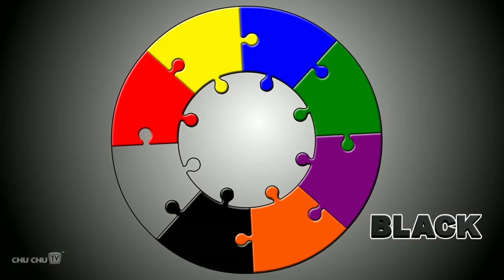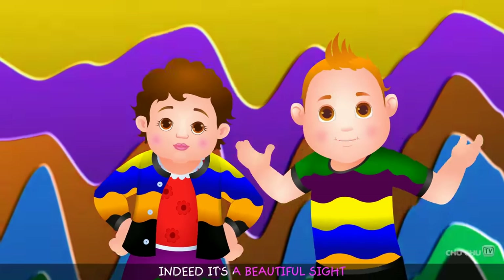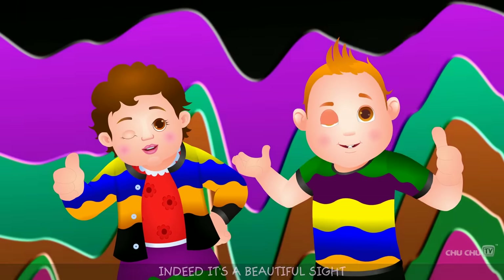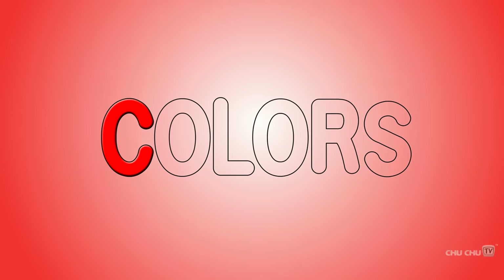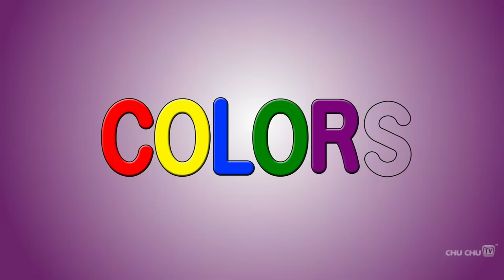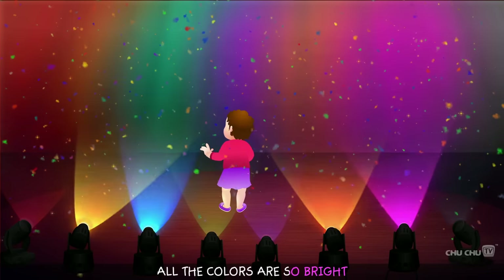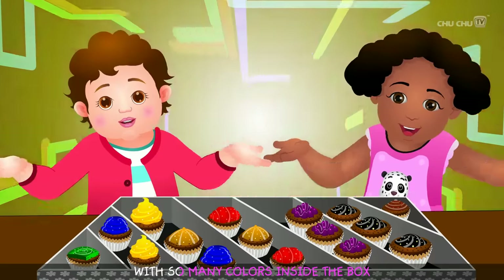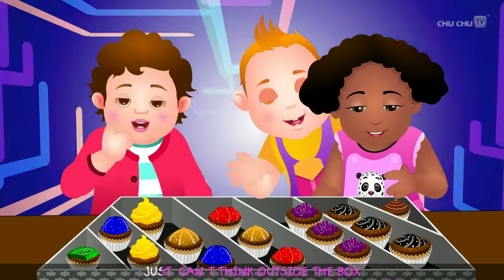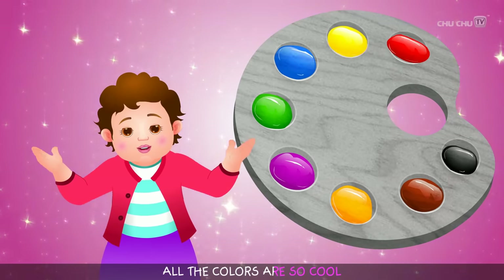Purple, orange, black, brown — all the colors are so bright. Indeed, it's a beautiful sight. Red, yellow, blue, green, purple, orange, black, brown. Red, yellow, blue, green, purple, orange, black, brown. All the colors are so bright. Indeed, it's a beautiful sight. With so many colors inside the box, just can't think outside the box. All the colors are so cool.